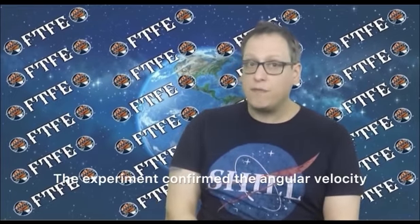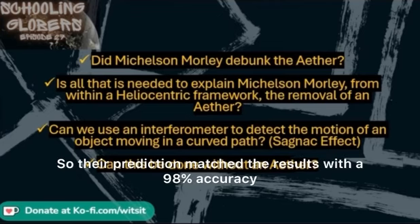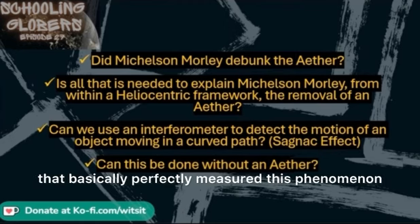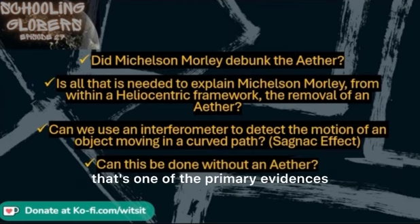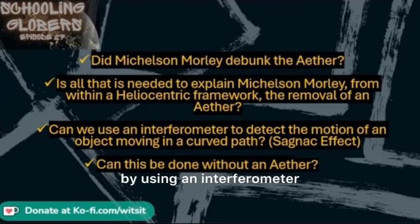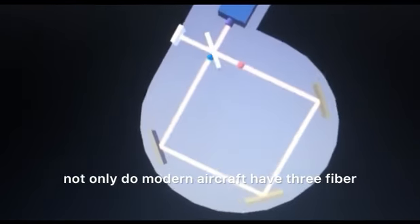The experiment confirmed the angular velocity of earth as measured by astronomy — star rotation. Their prediction matched the results within 98% accuracy. The interferometer kept showing an interference pattern that basically perfectly measured this phenomenon. For years we've been told that's one of the primary evidences that the earth is rotating — that the ring laser gyro detects its rotation by using an interferometer. The Sagnac effect is so precise that modern aircraft have three fiber optic gyros on board to measure pitch and roll, and it can actually measure the rotation of the earth — a 15 degree per hour drift.